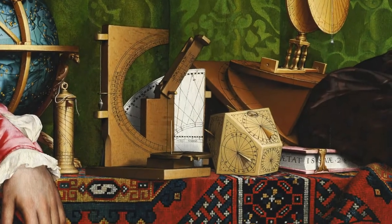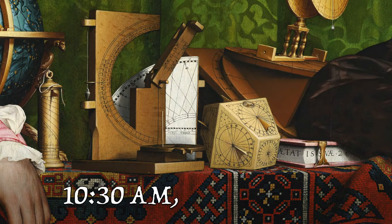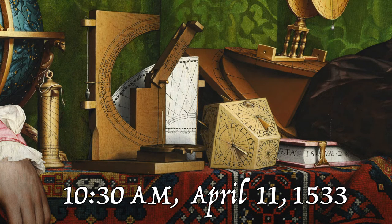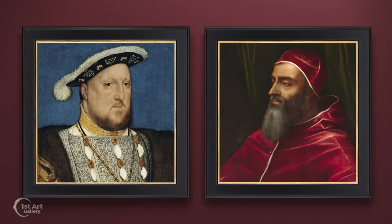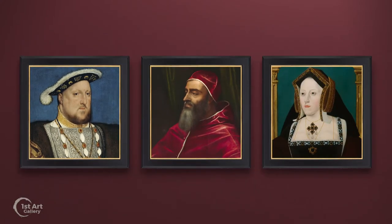This work contains many tiny but captivating details. For instance, a trained eye could see there's a date revealed in the sundials — 10:30 a.m., April 11, 1533. This date is significant: it was about this time that King Henry the Eighth of England was threatening to break away from the Roman Catholic Church, if the Pope refused to grant him an annulment from his wife Catherine of Aragon.